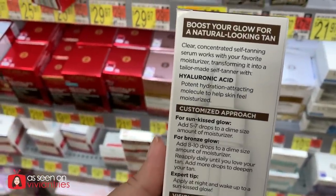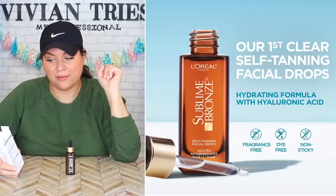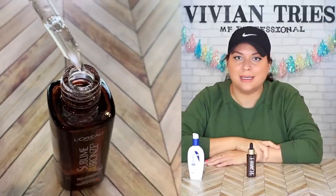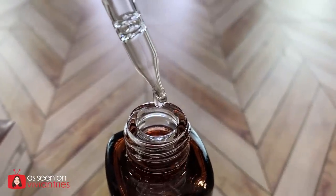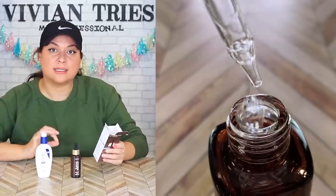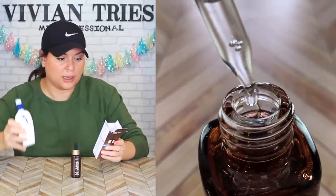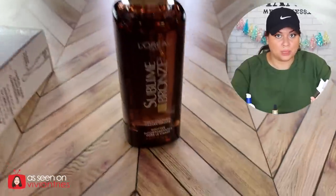Quick drying, streak free, transfer proof, does not clog pores, does not have any fragrances, does not have any dyes. It's a miracle product. All you do is grab your favorite moisturizer, put a couple drops in, and your skin stays a beautiful glow as long as you're using it. It even gets darker the more you use it. For a sun-kissed glow, use five to seven drops with your moisturizer. It does have hyaluronic acid, so that's a bonus.